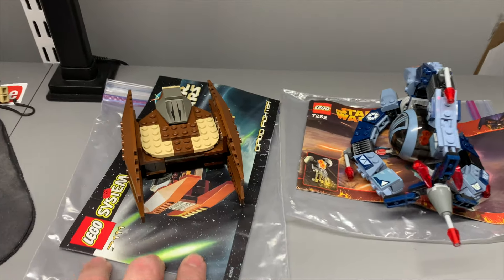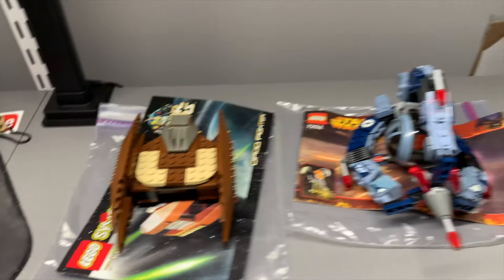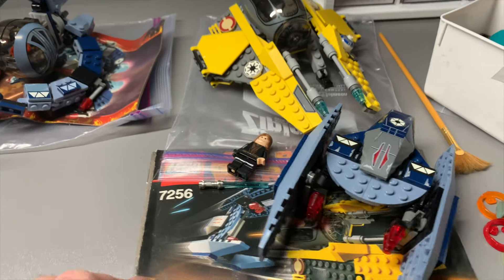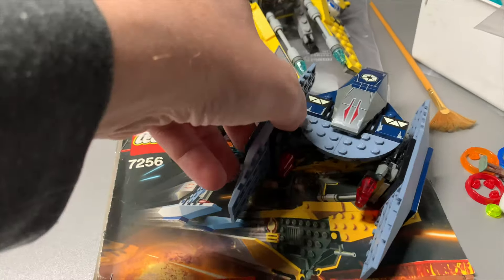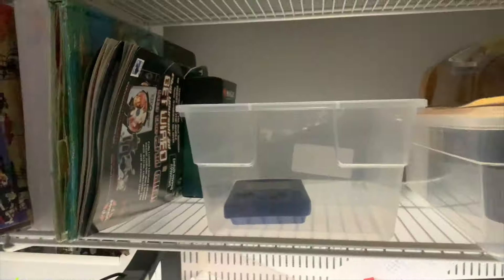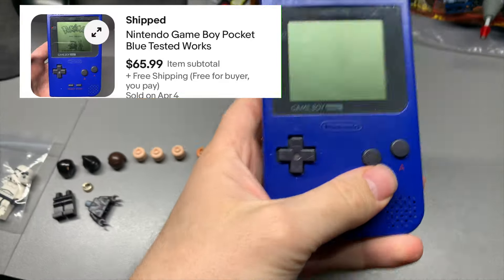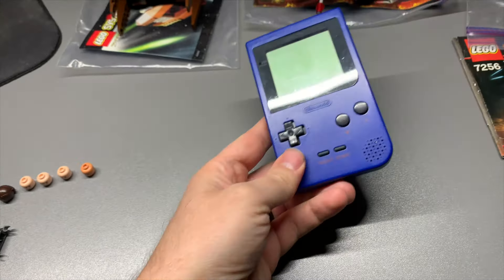These will get posted today — this droid fighter, the tri-fighter. And then this Game Boy Color out of Cloud Nine sold. It works; don't have batteries in it right now, but we will update our tracker.